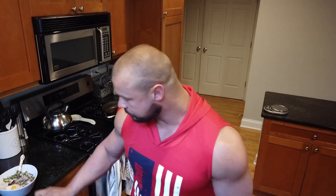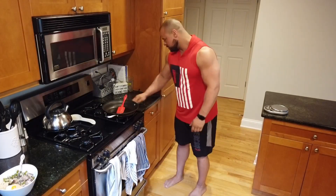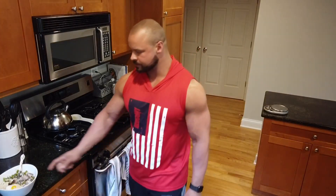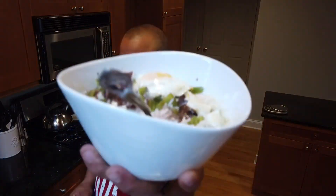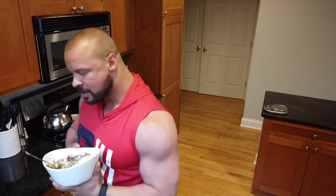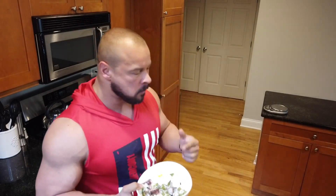Remember when you get done cooking to clean up your mess. Cutting oranges gets juice everywhere, cutting up a green pepper gets its juice everywhere — you don't want that sitting on your counters all day. We are not bachelors anymore, we have to keep our place clean so that our significant other stays happy. That's meal two, let's eat.